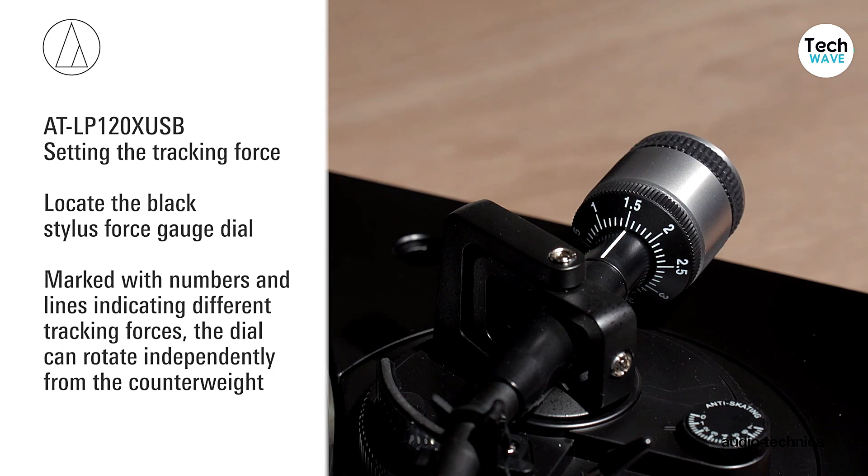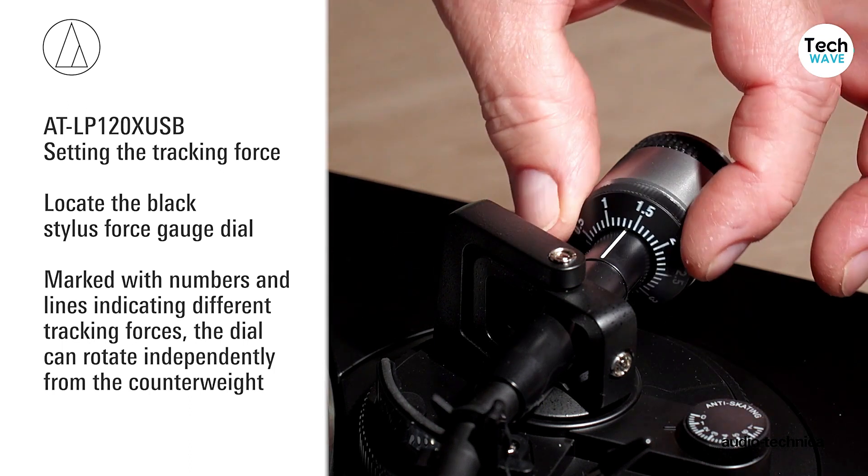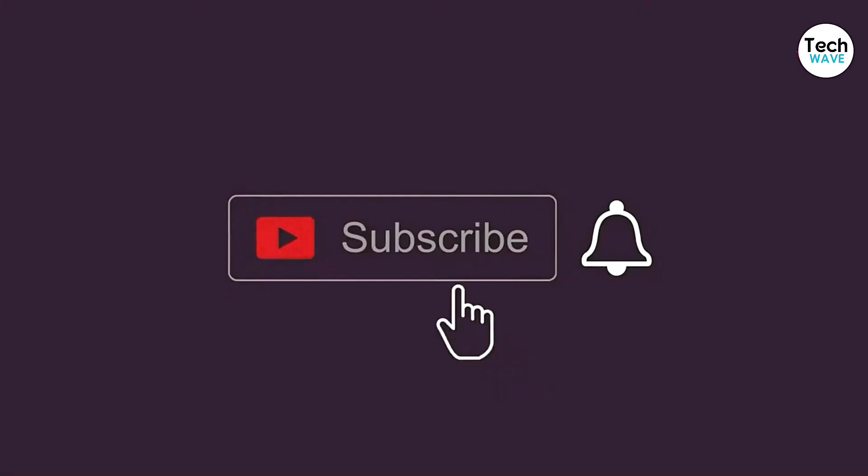Don't forget to check out the link in the description for pricing and availability. Thank you for watching. Don't forget to like, comment, share, and subscribe if you found this video helpful.